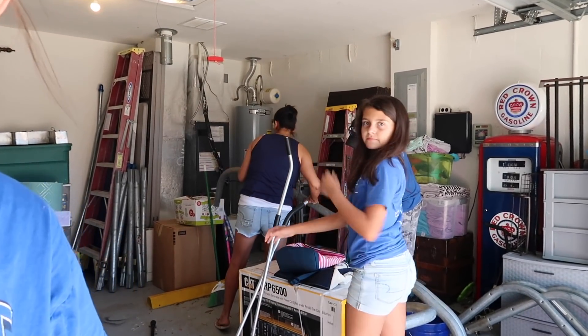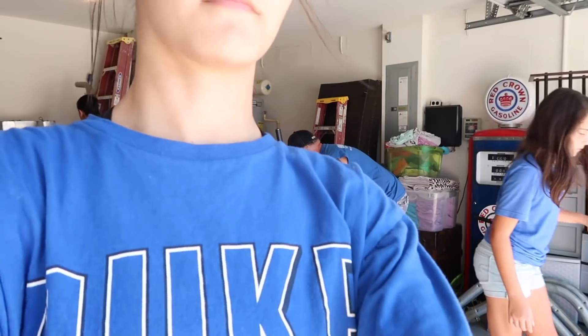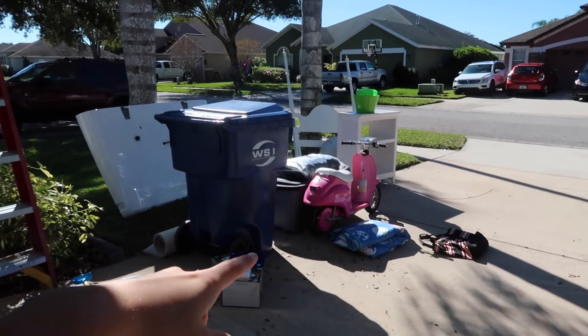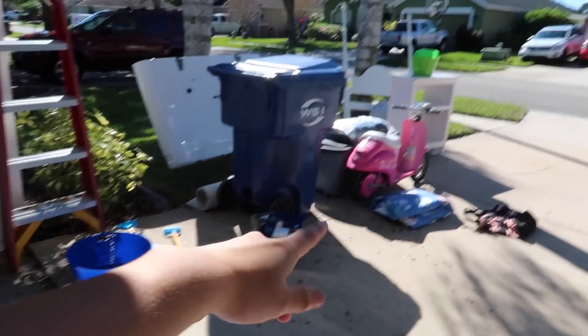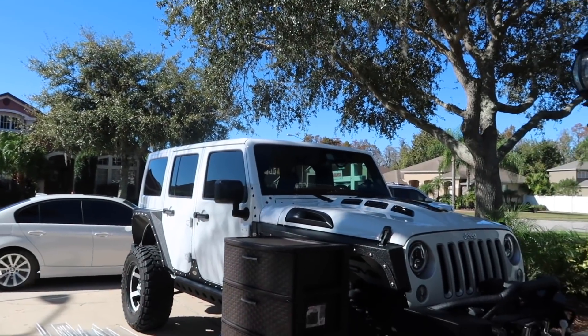Ellie has her roller skates on but we're currently going through everything. I'm guessing this stuff is being sold. That stuff's trash and then that — I don't know. I think we're keeping that. And then our cars are all over there.